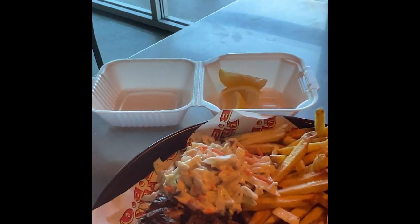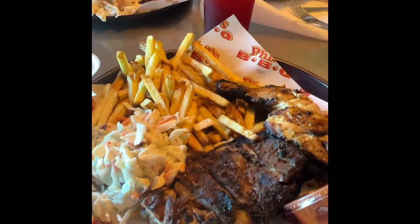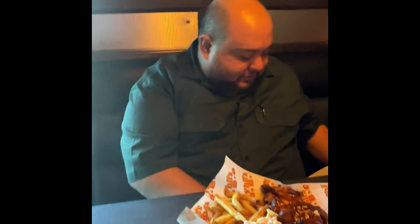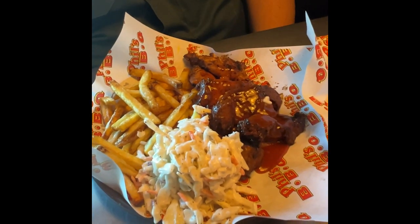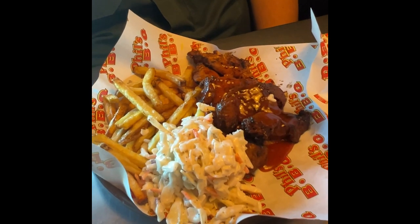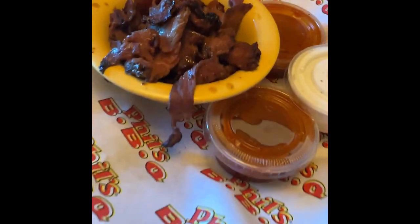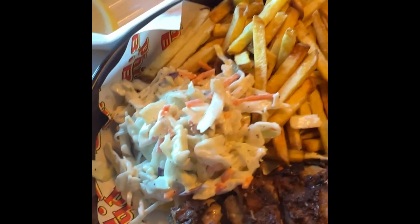So here we are at Phil's BBQ, and Eric tells me that this is the blessed place. It's in San Diego. What'd you get, Eric? — I got fries, slaw, brisket meat, and chicken, and a side of tri-tip. — Tri-tip, that's looking good. I got chicken and pork ribs, fries and slaw. Let's try it out and see how that looks.